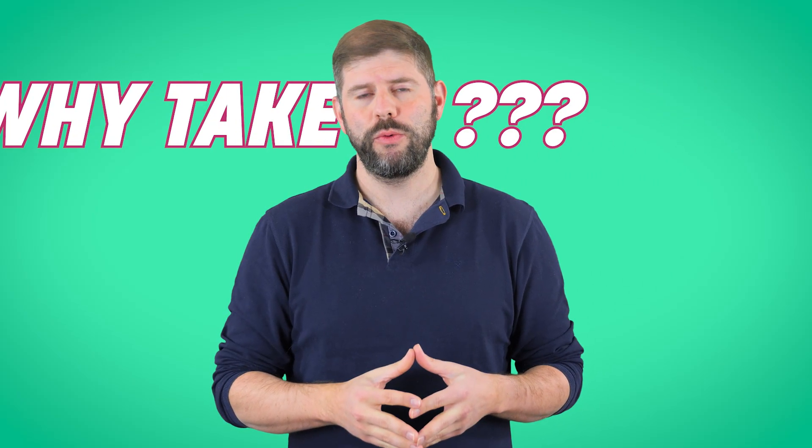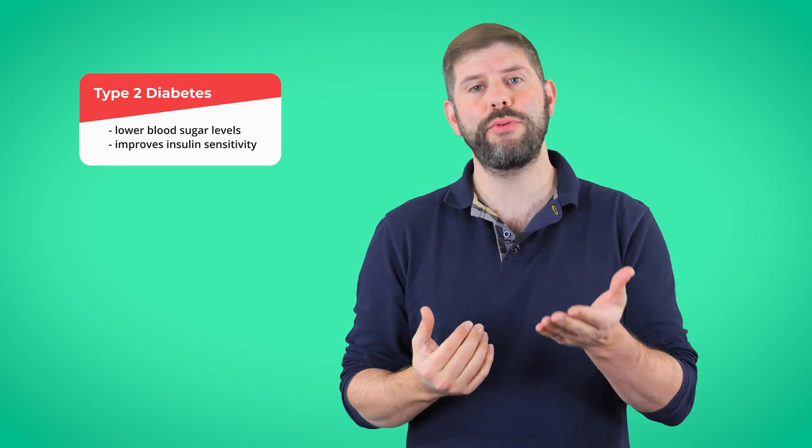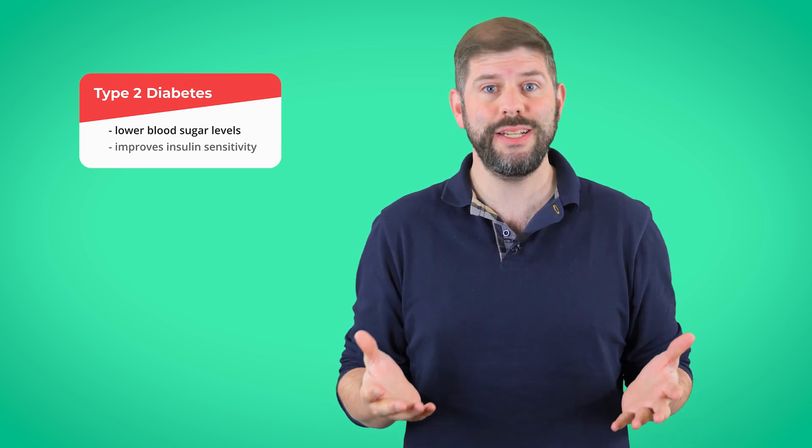So why do you need Ozempic? Well, that depends on who you ask. Officially, it's the treatment for type 2 diabetes. It helps lower blood sugar levels and improves insulin sensitivity, which is a big deal if your body isn't handling glucose properly. Unofficially, unless you've been living under a rock or a particularly carb-heavy diet, you've probably heard about Ozempic as a weight loss drug. That's because one of the side effects is that it dramatically reduces your appetite.